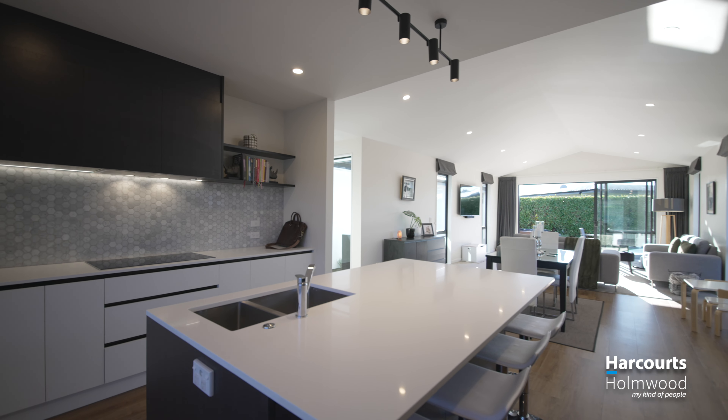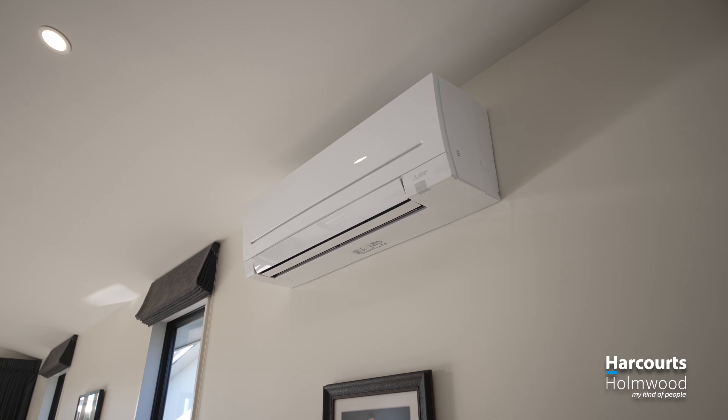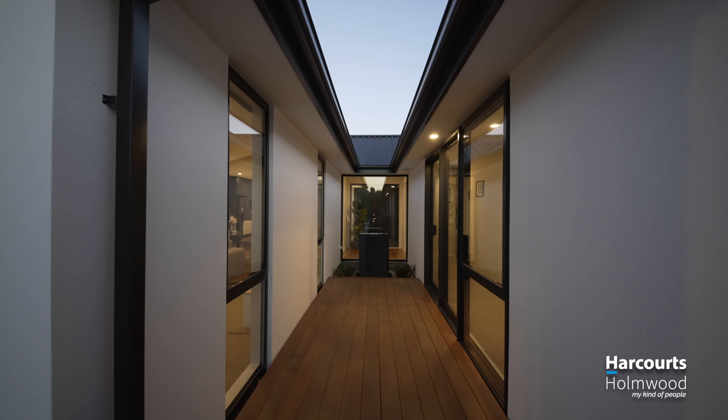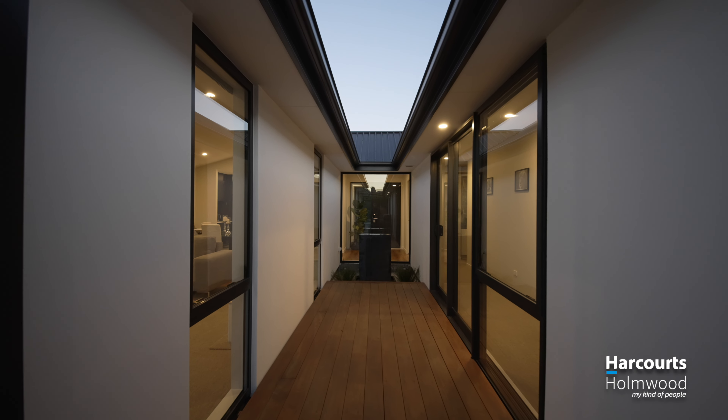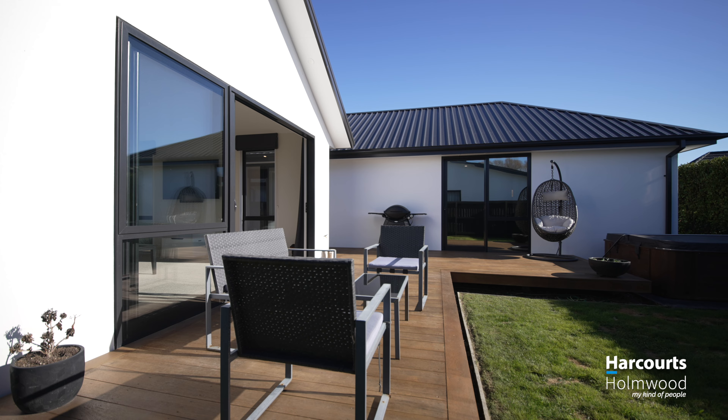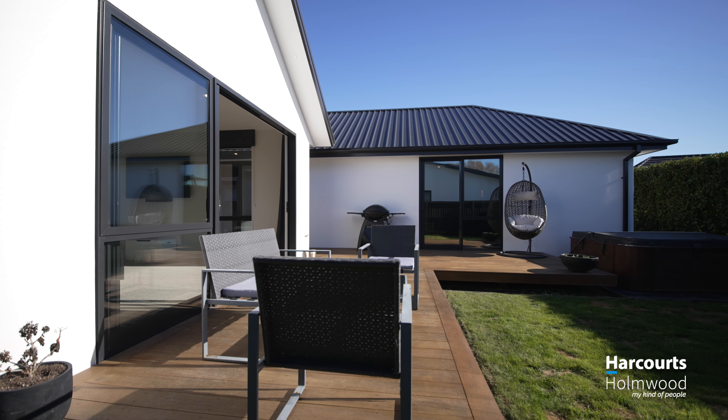Year-round comfort is guaranteed thanks to a heat pump, double glazing, and north-west facing living areas. The bedroom wing of the home is serviced by a ducted heat pump that can even be controlled via a cell phone, to ensure the home's perfect temperature is only ever a pin code away.